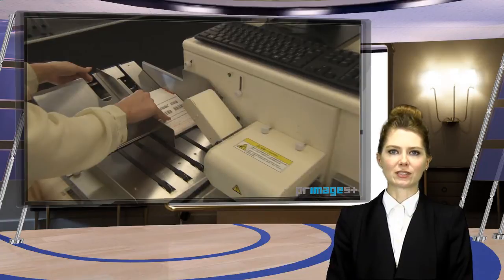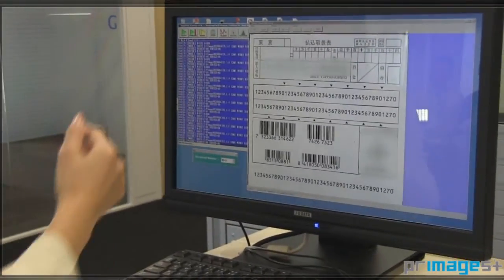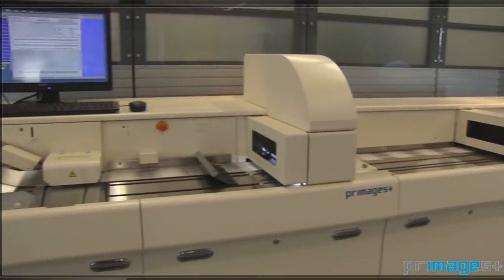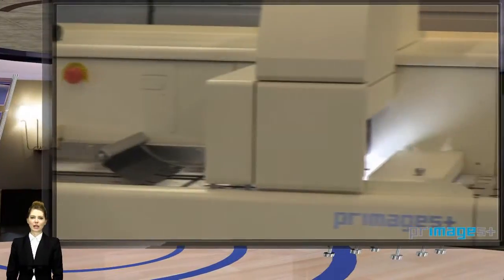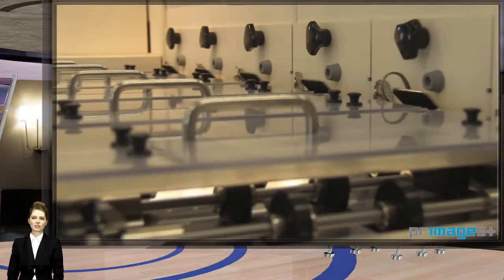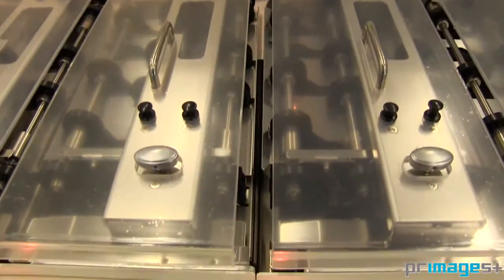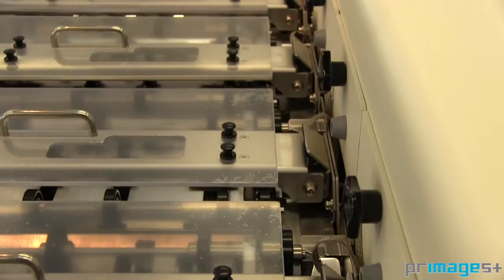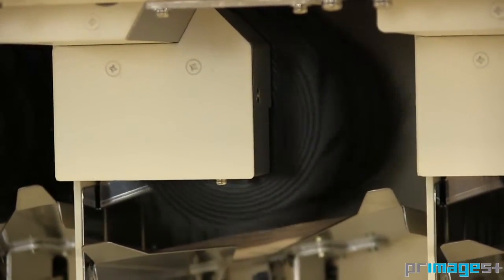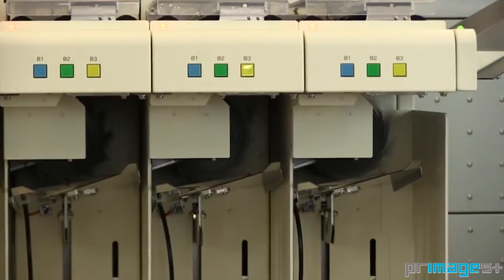Let's have a look at the scanning functions. First, images are captured. Then, the characters or barcode on the documents are recognized. Finally, documents are sorted into one to six pockets by character or barcode. Spindle type stacking puts the documents in order without jam or sequence error.